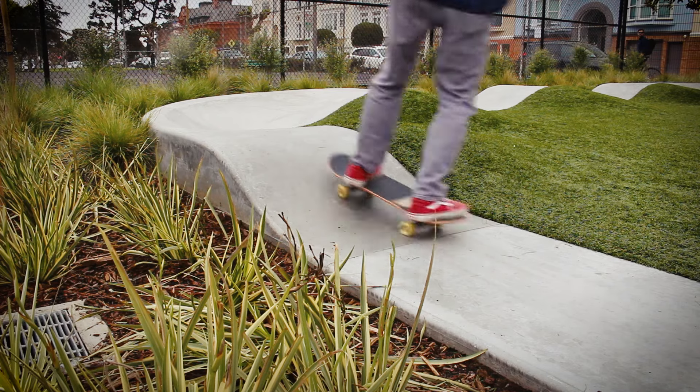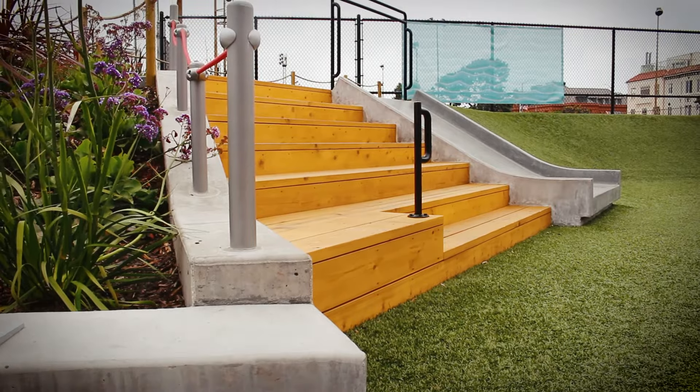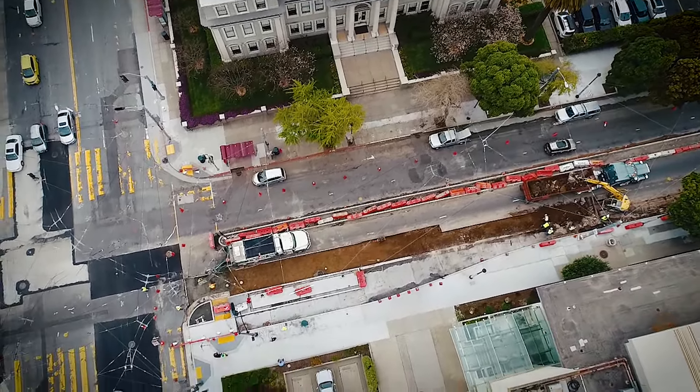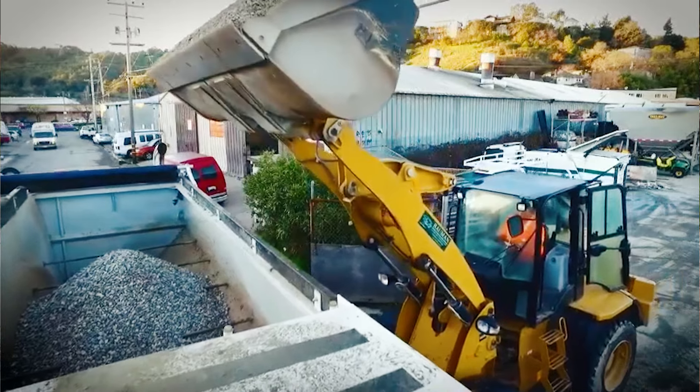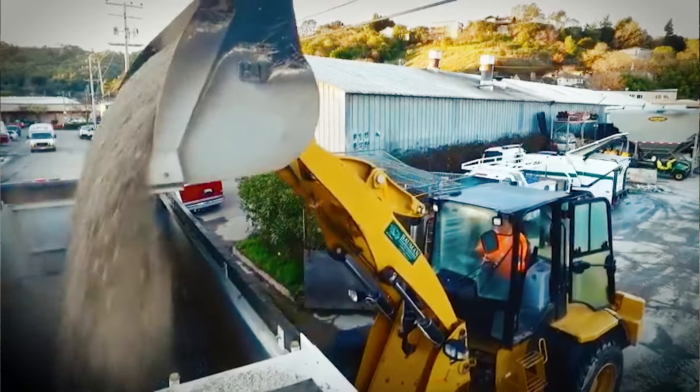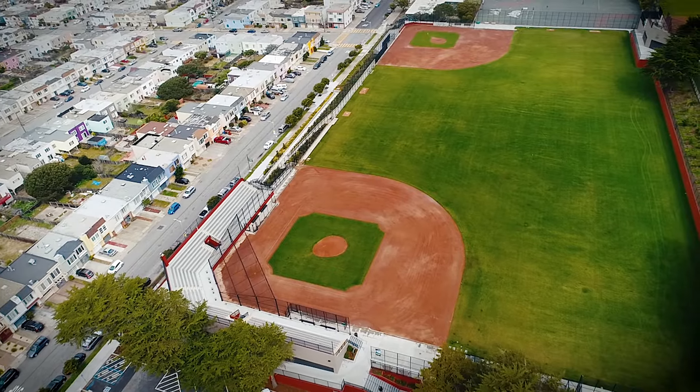We're the first one to use 100% recycled aggregate in our mix. We also use a blended sand, so when you crush the aggregate, we blend about 50% of the concrete dust with virgin sand. So we're using 75% of our concrete as recycled.